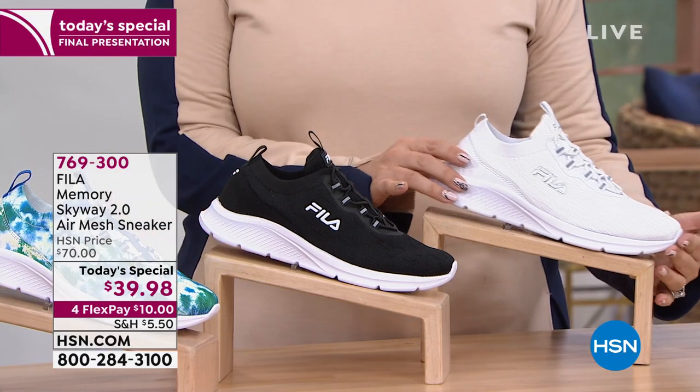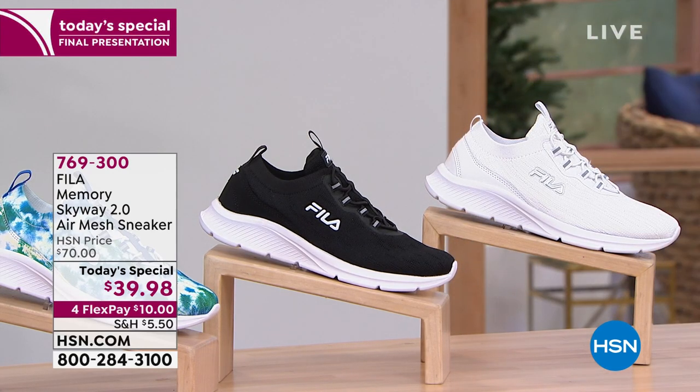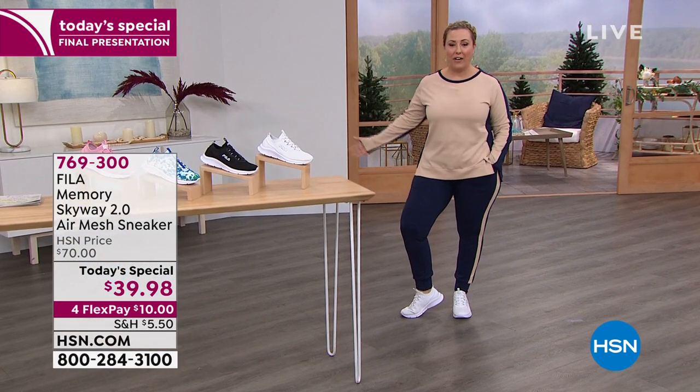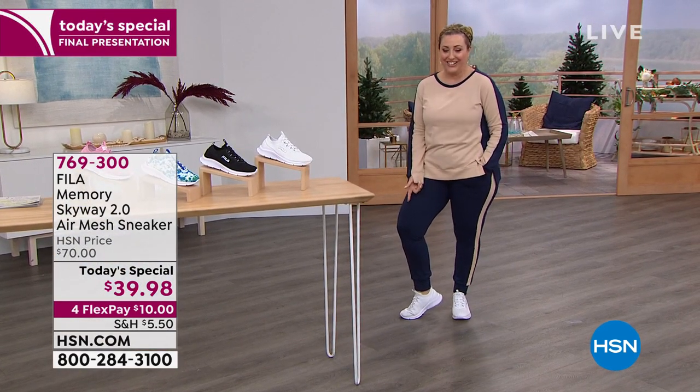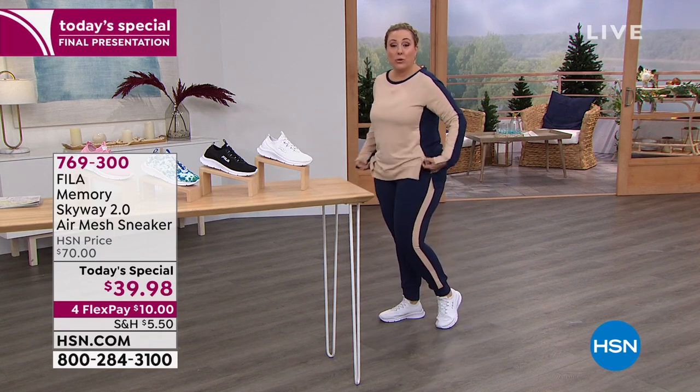There are only 200 remaining. Let me show you my outfit head to toe — how a white shoe really pops. This jogger from DG2 is coming up in this show. When you have a cute white sneaker, doesn't the whole outfit just pop? These are so incredibly comfortable. Order true to size, because we have all the sizes.